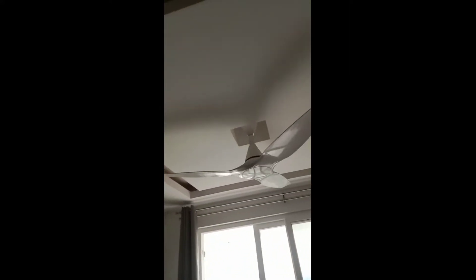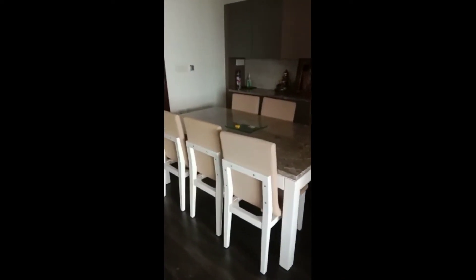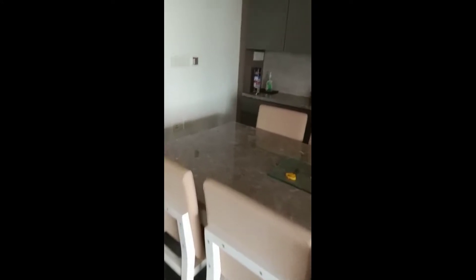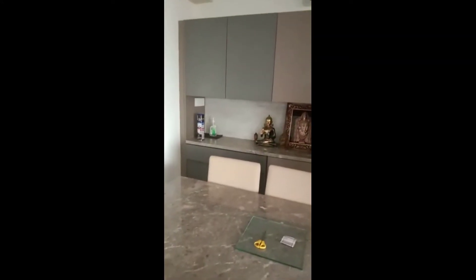The top has been beautifully done in terms of decorative fall ceilings. To my right is a leather finish with granite top dining table, 6 chairs, along with a crockery unit.